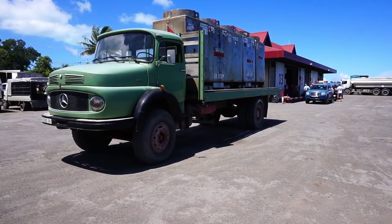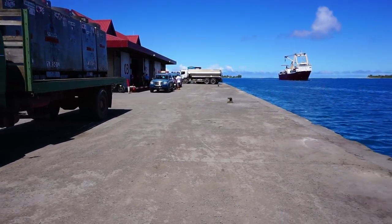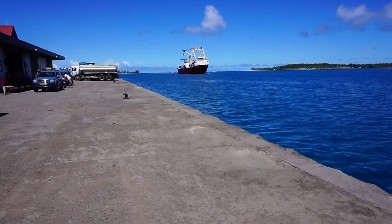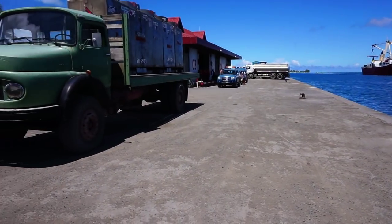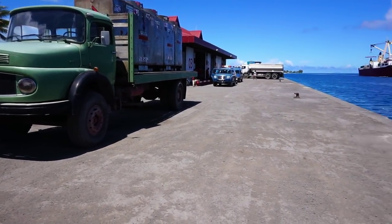Let's orient ourselves before we climb the hill and before we find the American guns, which are a couple of kilometers directly north from the capital of Bora Bora, the town of Vaitape.